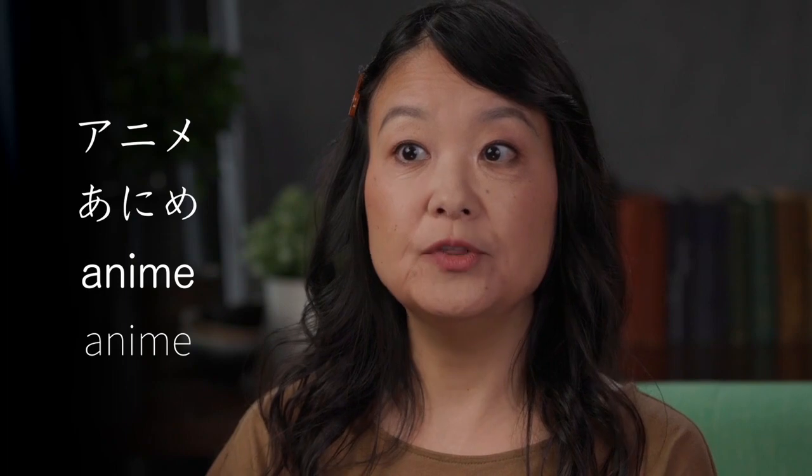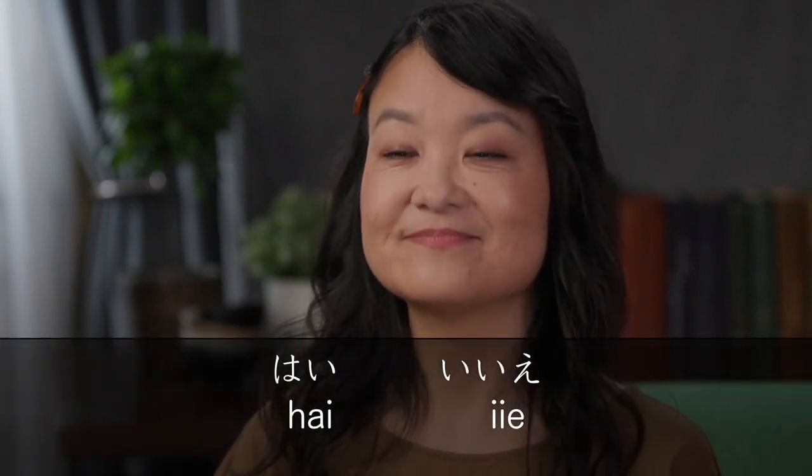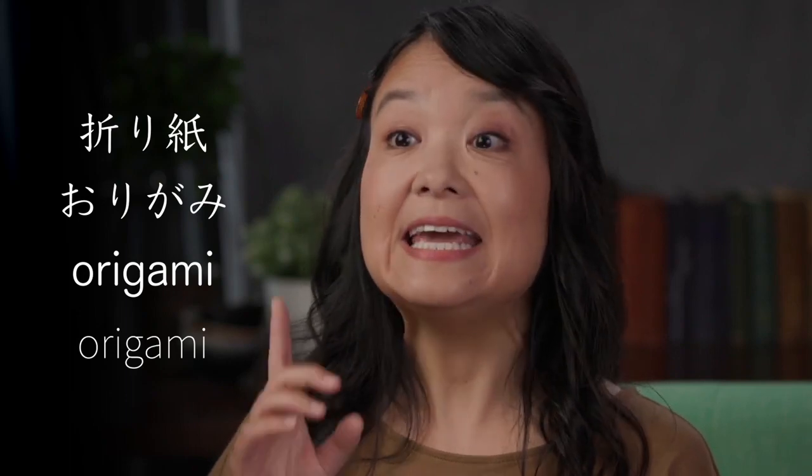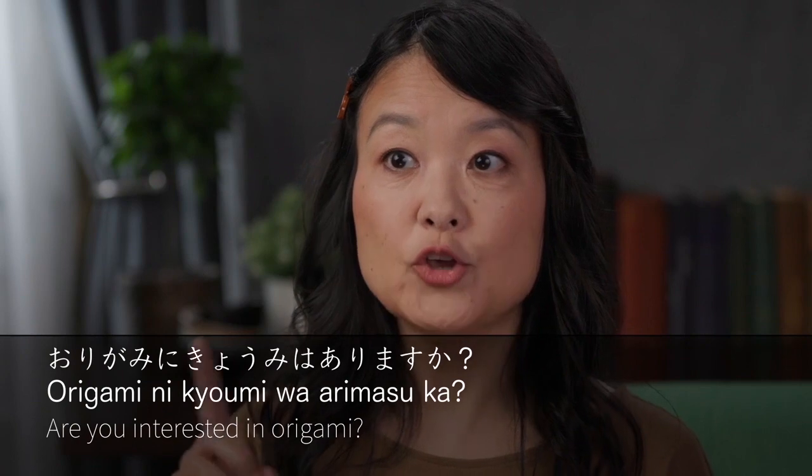What would you say if I ask: anime ni kyomi ga arimasu ka? Hai, or iie. Now let's meet the third pitch pattern — low at the start, rising in the middle, and then low again at the end: o-ri-ga-mi. Origami means folding paper or paper folding. The ri was pronounced high, but the other sounds were lower, with a low-high-low pattern: o-ri-ga-mi. Ikebana — flower arrangement — follows the same pattern. How about the question: are you interested in origami? Origami ni kyomi wa arimasu ka?